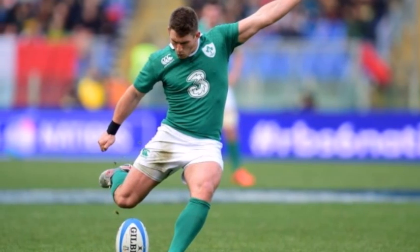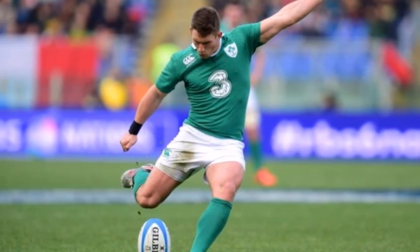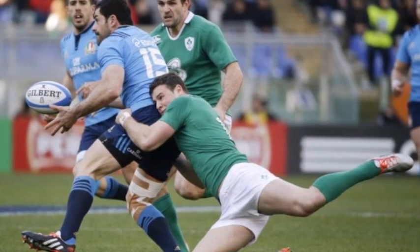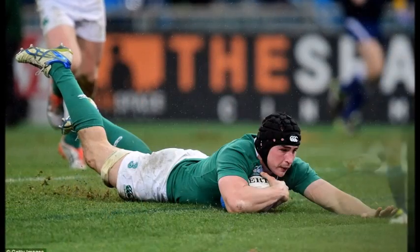Within a minute of the referee brandishing the yellow card, the Irish got their first try, with scrum half Murray showing his strength as he just made the line after an Irish line-out move.